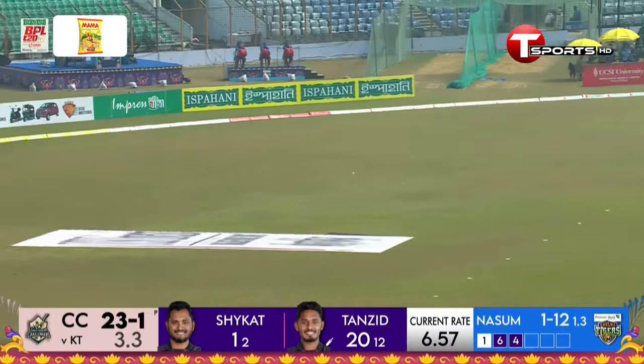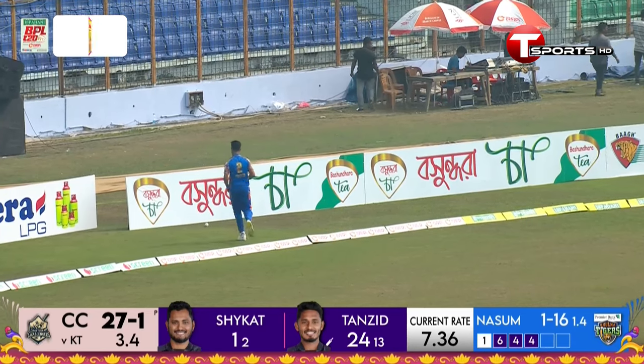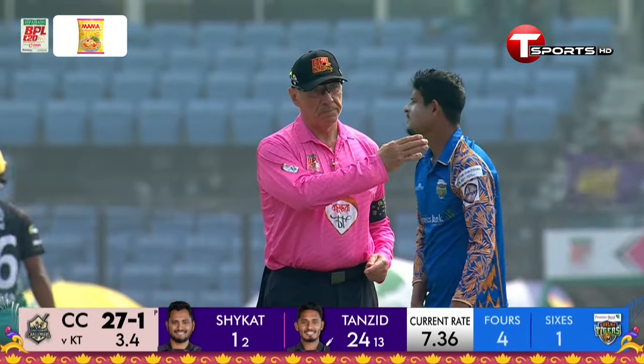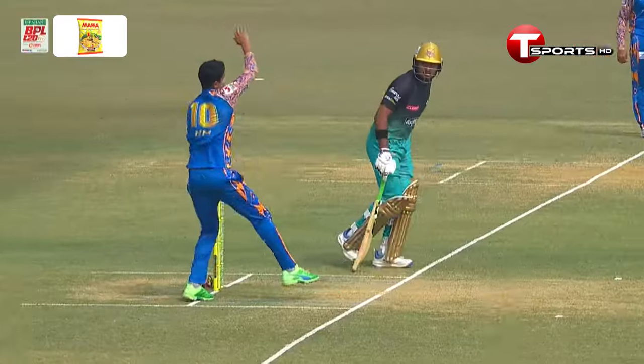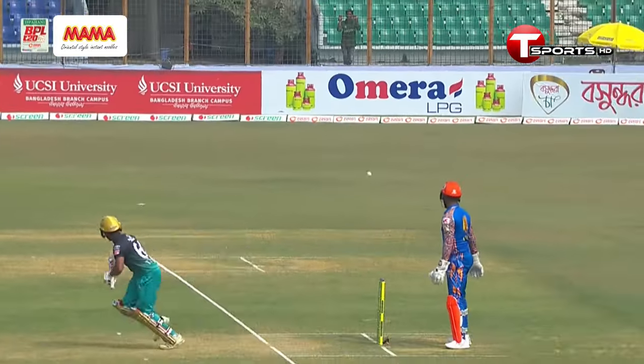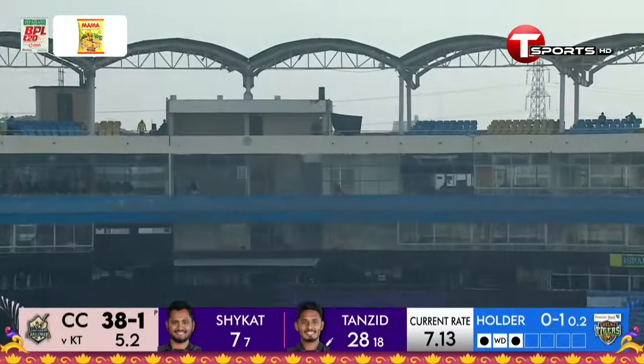He is hitting the ball to all parts of the ground — another boundary, easy pickings! Lovely little pull shot. He's rattled Nasum, who's not too sure what to do now. Fifteen already in the over — there was a single off the first, then a six, then back-to-back fours. He's all over the place. The keeper's gloves and the fans are applauding it.